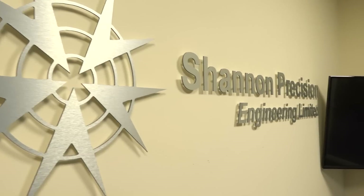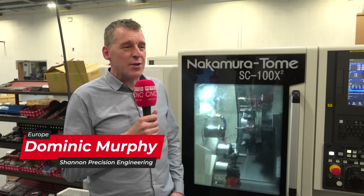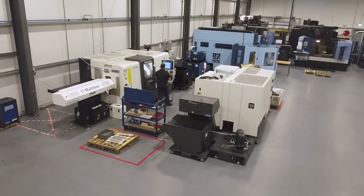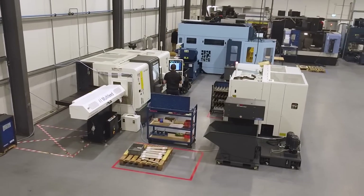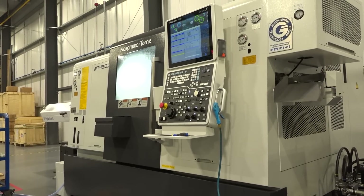My name is Dominic Murphy, I'm the Managing Director of Shannon Precision Engineering. Shannon Precision was formed back in 1978. We were set up at the start when Shannon was starting to take off. My dad set it up primarily for one or two OEMs that are still customers of ours today. We've grown into a company that is 40-odd machine tools, 80-odd people, doing lots of high-end manufacturing components for aerospace and automotive.